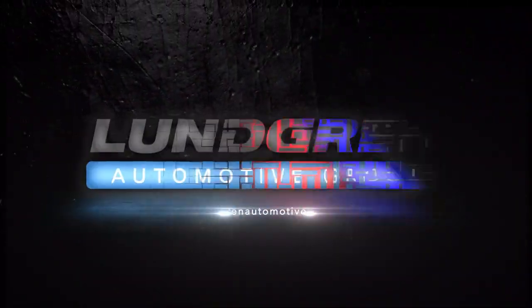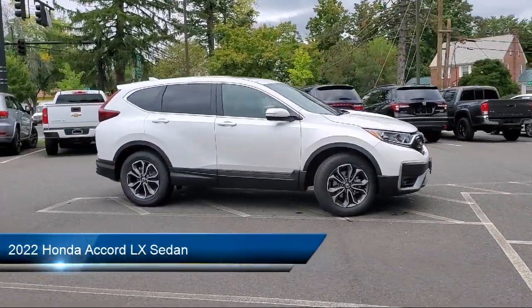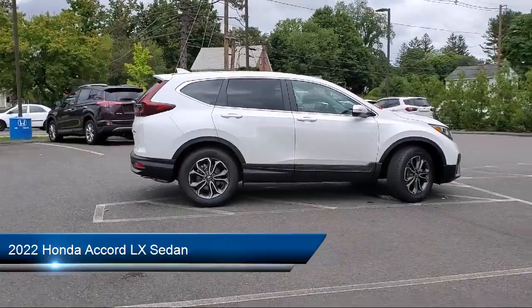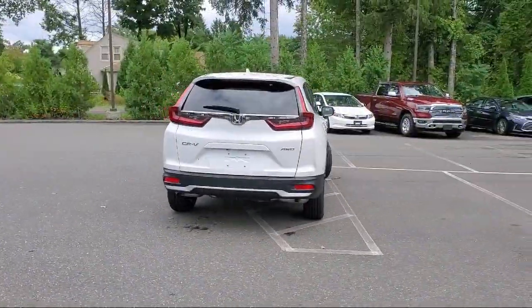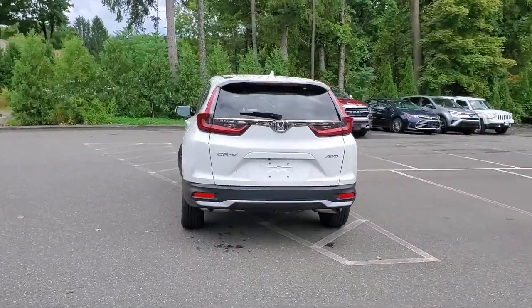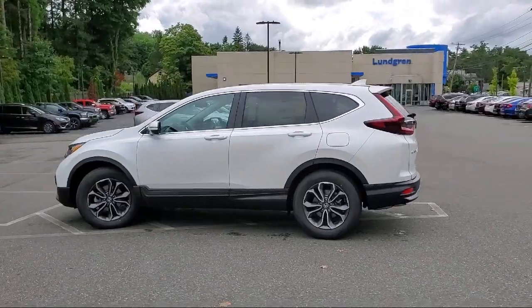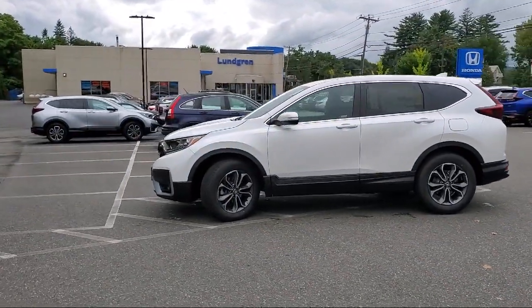Welcome to Lundgren Honda of Greenfield. Here's a look at another one of our new Hondas from our great selection. It comes equipped with keyless entry, rear view camera, lane departure warning system, auto high beam headlamp control, Apple CarPlay and Android Auto, speed sensing steering, air conditioning, steering wheel controls, alloy wheels, and electronic stability control.